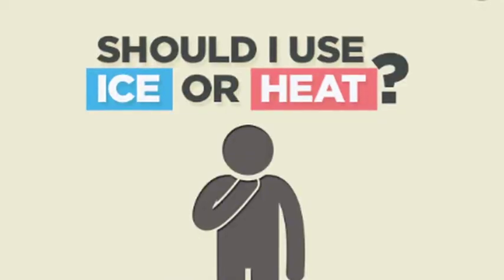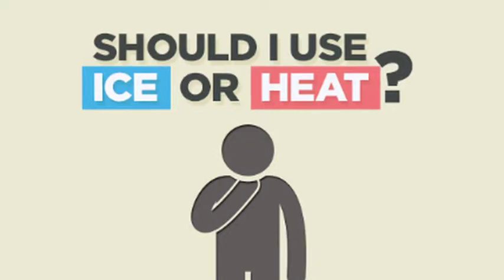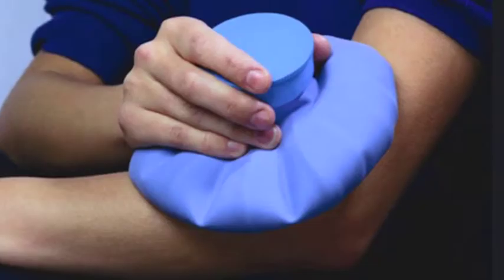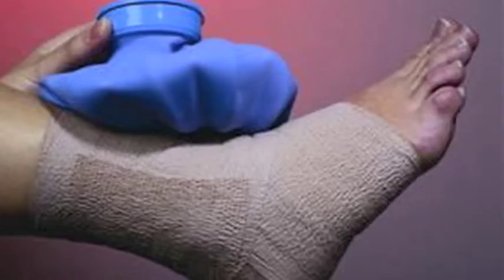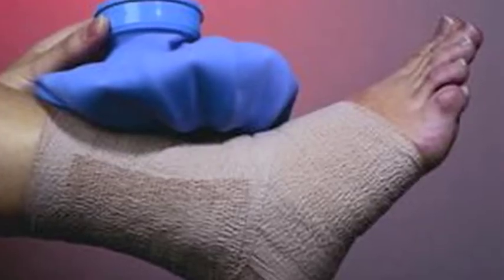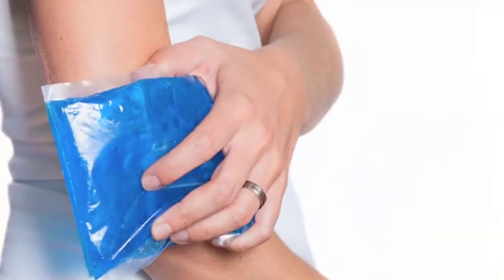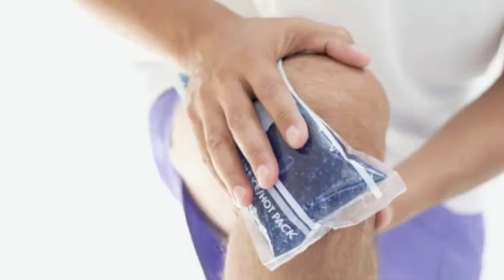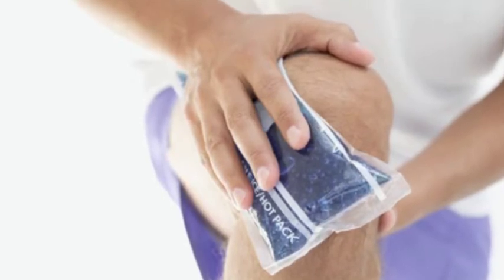The question I most frequently get asked by people is: how do I know whether heat or ice is best for my aches and pains? Generally, the first 48 hours after an injury is the most critical time to make the decision. No ice pack or heating pad can repair a sprained ankle or mend a torn tendon, but both can help a minor injury heal just a little bit faster and subside some of the pain.